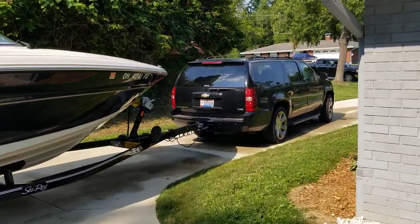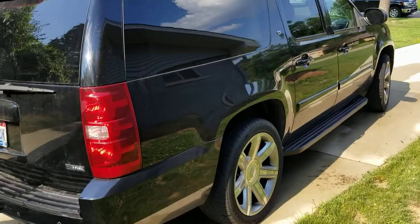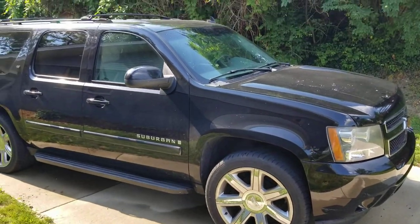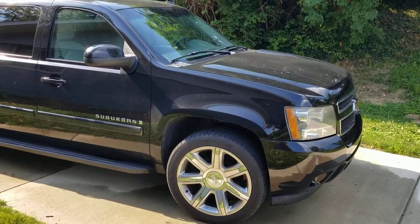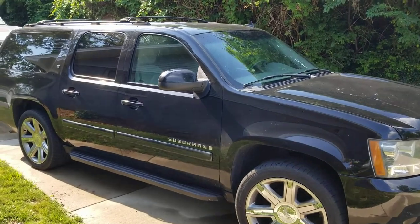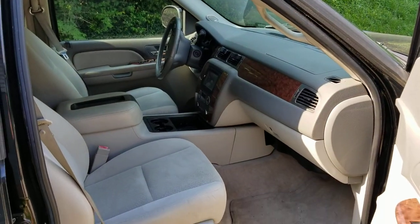Here we've got the '07 Suburban tow vehicle — 5.3 liter, 310 horsepower — and I've upgraded the wheels. It's got Cadillac Escalade 22s from a 2017 Cadillac that I got from a dealer. It's got tan cloth seats, but it's the LT model. Almost every LT model has leather seats, but the original owner ordered it special with light gray cloth seats, which is the whole reason I bought it because I love the light colored interior.